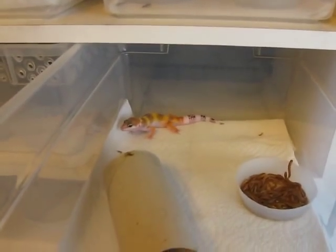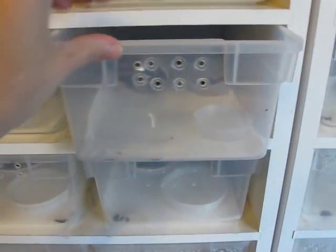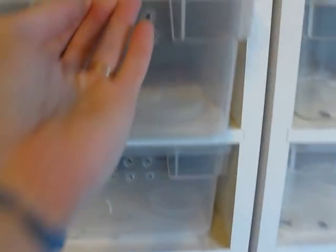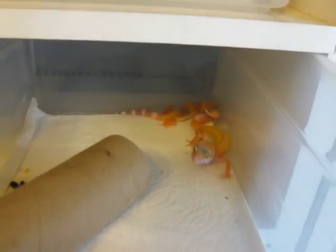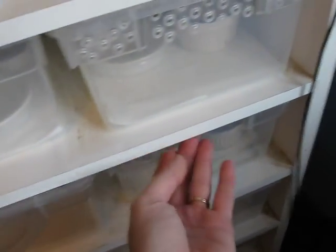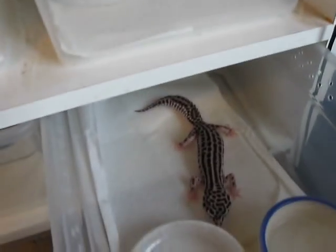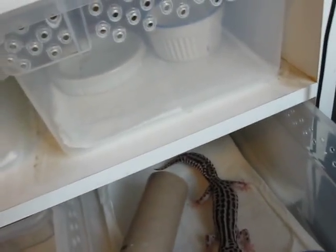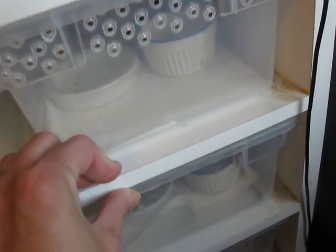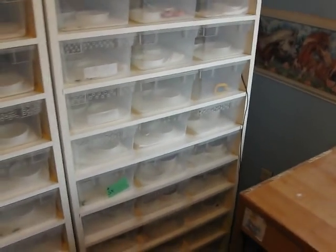I usually have two per container. Then we get to some bigger ones, and they're kept individually once they get to a decent size. Super snow. They're usually sold out once they're adults, and if not then I'll put some into breeder colonies.